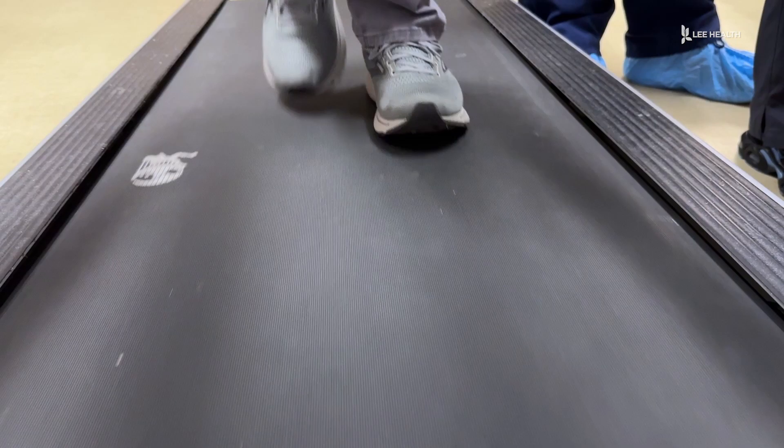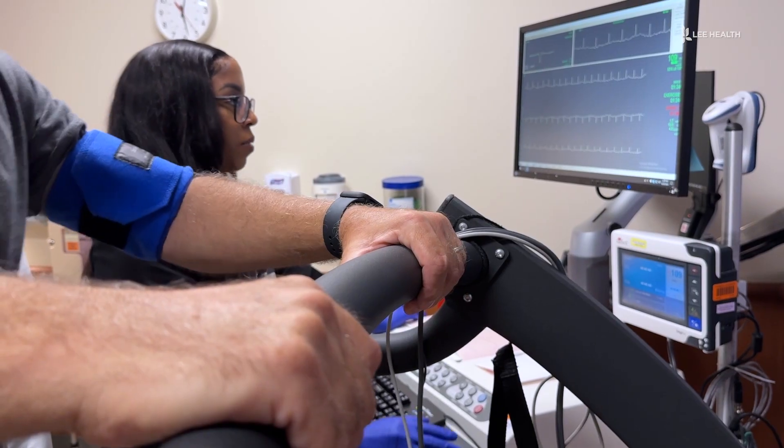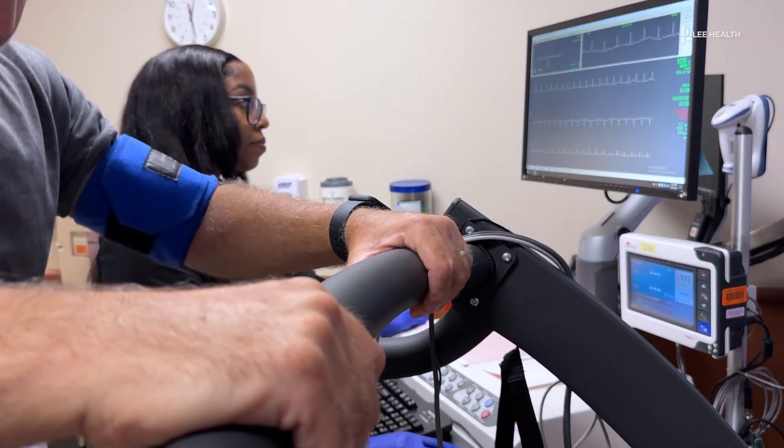Traditionally, patients are monitored while walking on a treadmill. We're going to place the EKG leads on your chest, we're going to do the blood pressure monitoring, and we're going to start with the typical test routine, which includes increasing speed and incline of the treadmill.